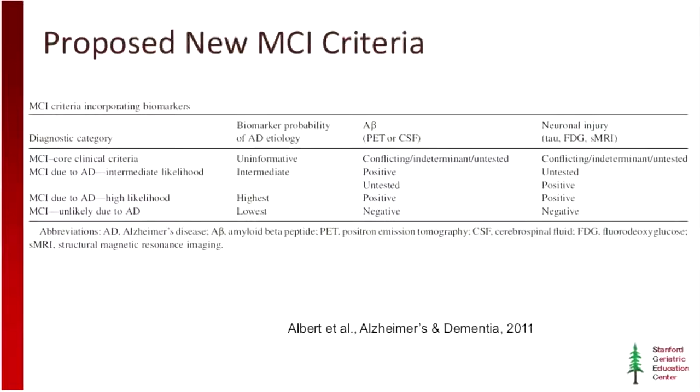You can take the same approach and apply it to mild cognitive impairment. In the near future, we'd probably be talking about patients who meet the core clinical criteria for MCI but have an intermediate biomarker probability of underlying Alzheimer's pathology — for instance, a positive beta-amyloid imaging scan but no CSF sampled. Or MCI with a high likelihood of being due to Alzheimer's disease, where we sampled spinal fluid and found low amyloid levels and high tau levels — saying with high certainty this is MCI on its way to full-blown Alzheimer's disease. Conversely, if spinal fluid shows normal beta-amyloid and normal tau levels, you should think about other potential underlying neurodegenerative diseases causing the MCI.